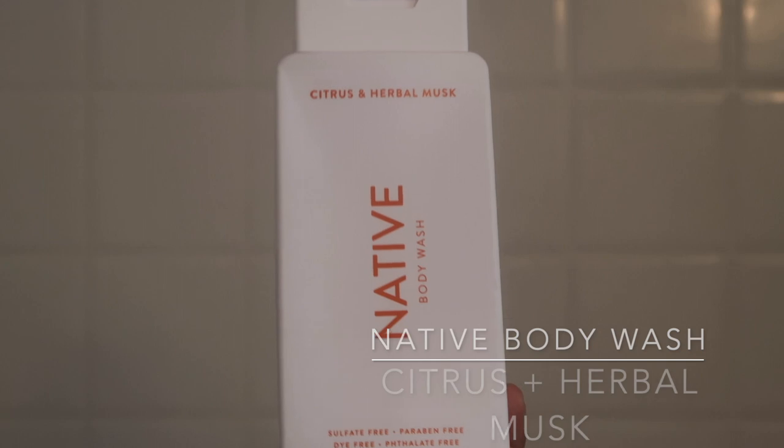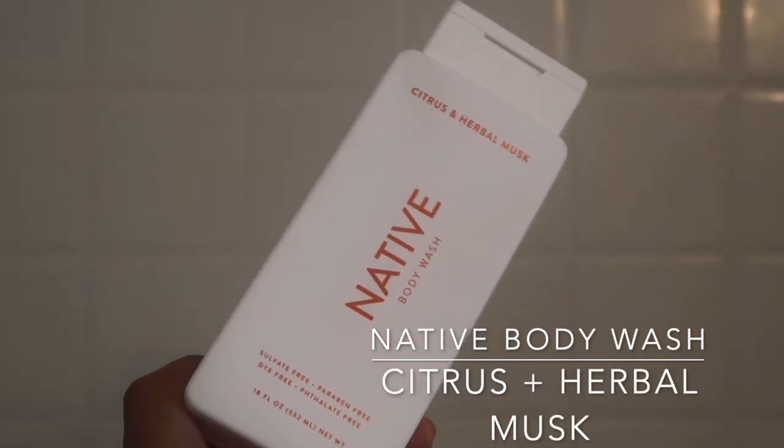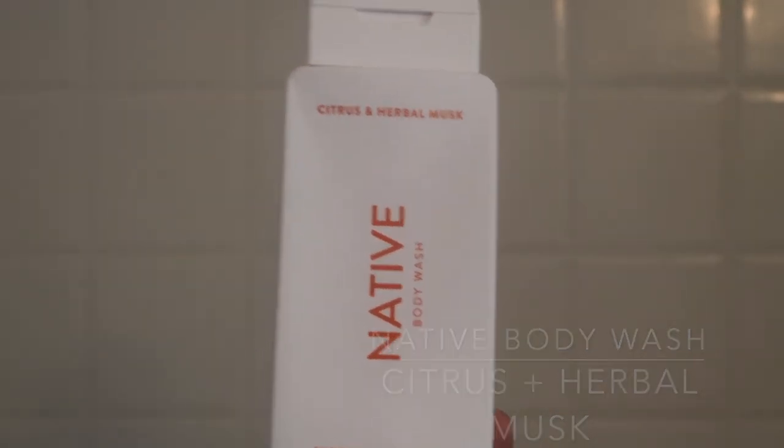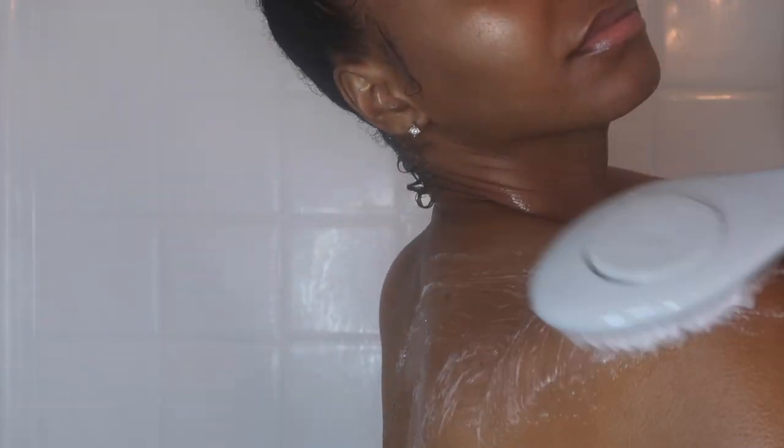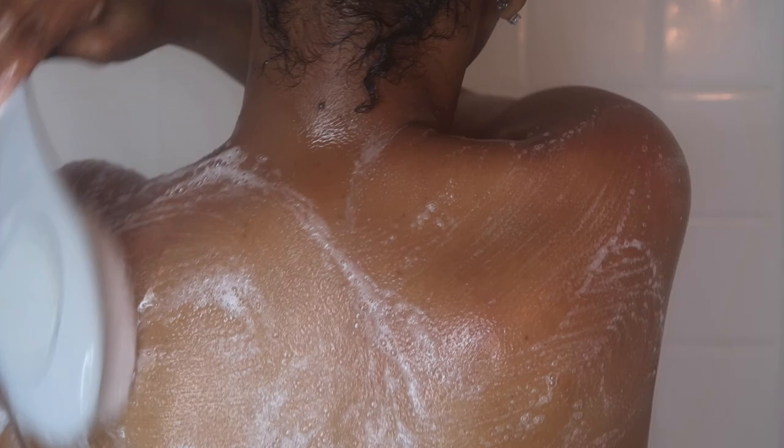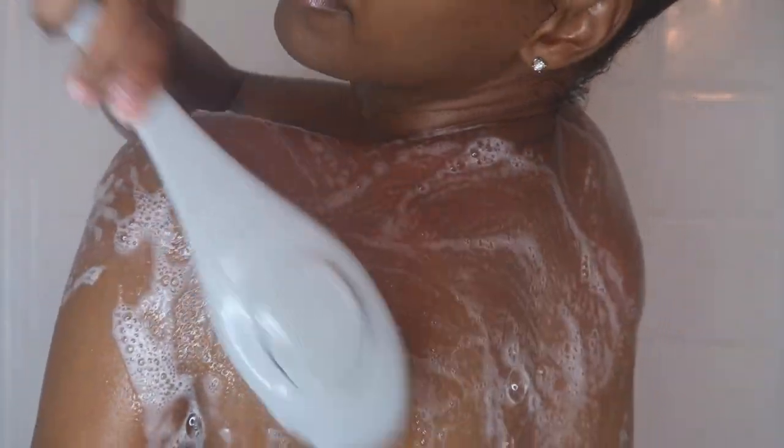The next product is this Native Body Wash. Honestly, I just wanted to see what the hype was about — that's the only reason I purchased it. But I did not care for it. So I've just been using it as my body wash for my back. Sometimes I get little flare-ups with back acne, so I make sure that area is cleaned really well.